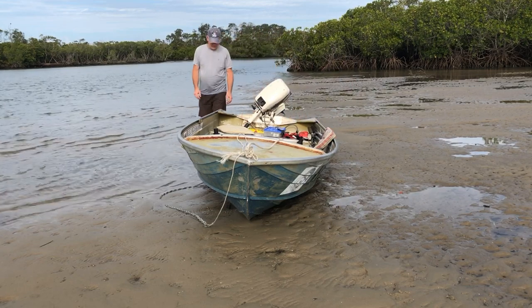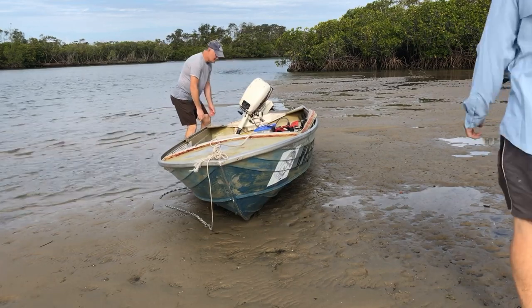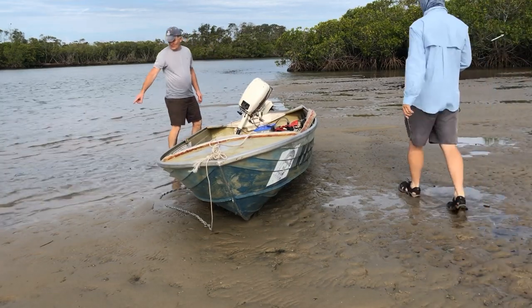The boat's laying over the top of the anchor. That doesn't matter, but we might pull it out while the water's still disclosed.